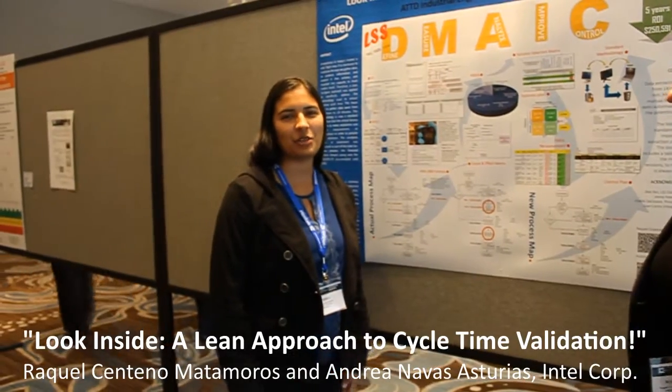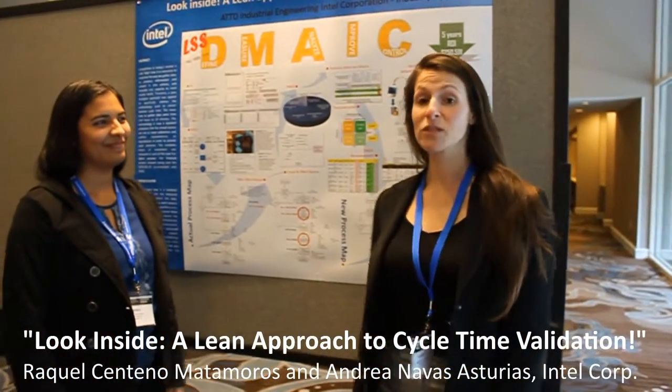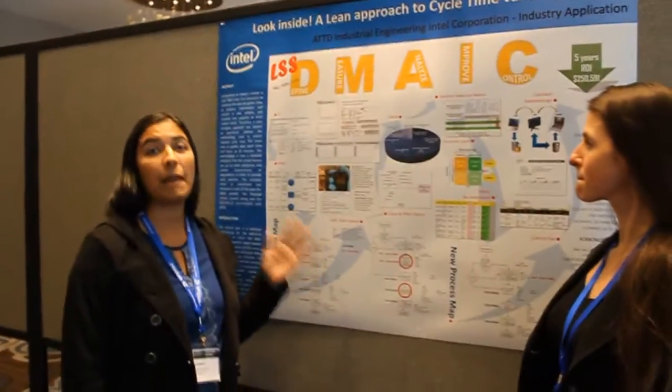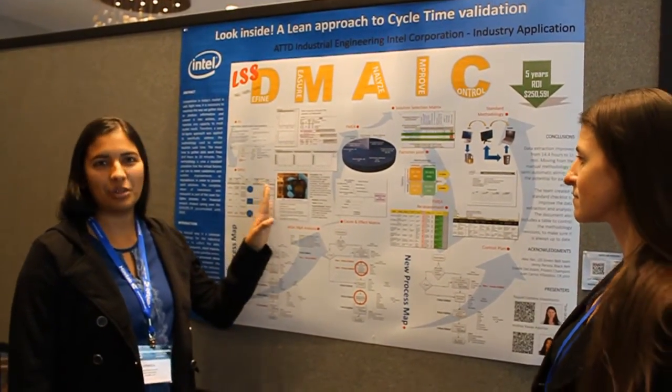My name is Andrea Navas, I'm an industrial engineer at Intel Corporation. My name is Raquel Centeno, I'm an industrial engineer also for Intel. Basically we validate a lot of our metrics — capacity metrics at Intel — and we had one very manual process.